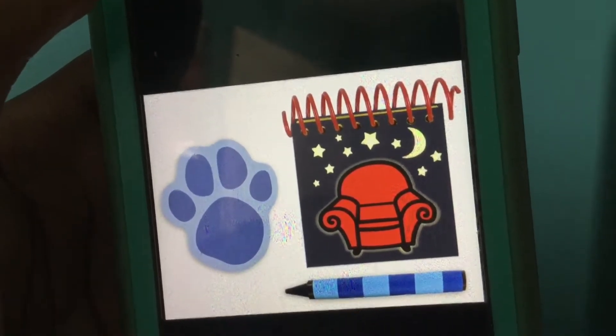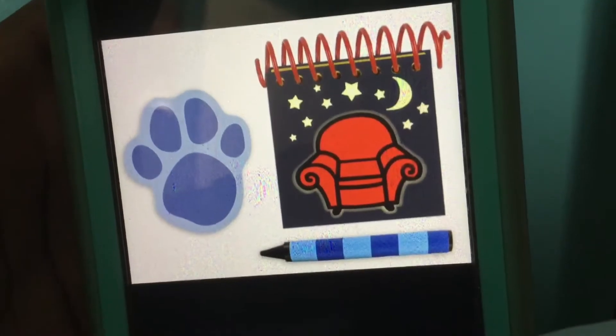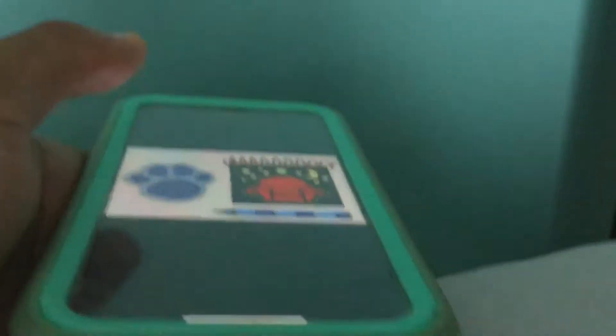I know some people may already want to go ahead and try to get this. Moving on, I have two new Funko Pops and some DVDs that I also tried to find, and I'll show them right now.